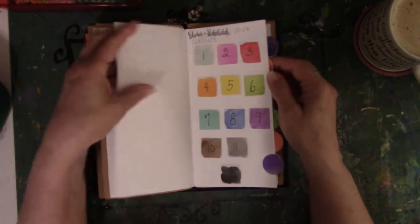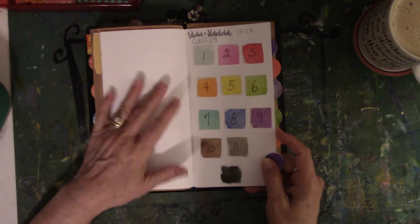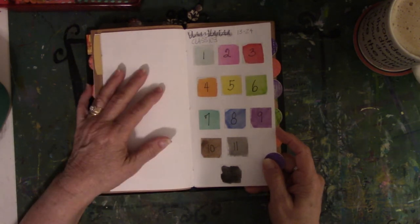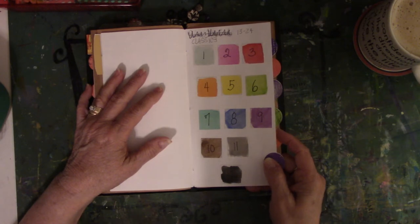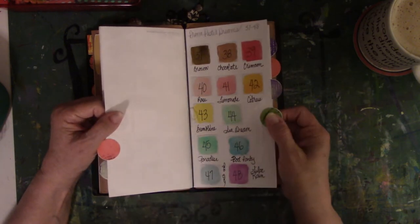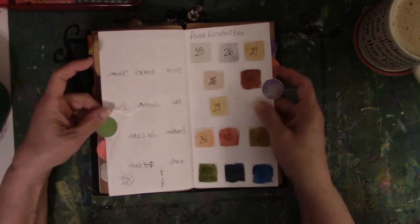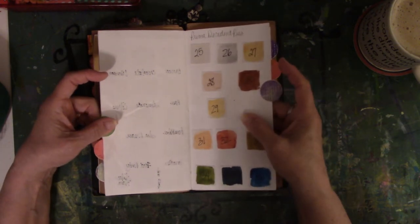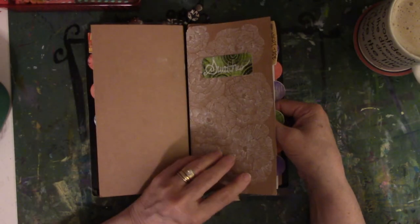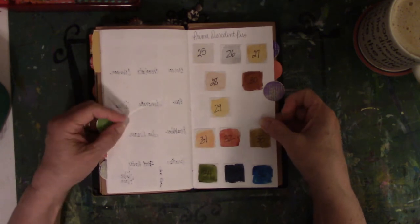Then I went through and did the Prima watercolors — took watercolor paper, cut them in squares. I don't know why I did this; maybe I thought it was a good idea at the time. So I have four pages of watercolor samples from the Prima sets. Like I said, the paper's not the best — it's the paper that came with the booklet, so it goes through everything.